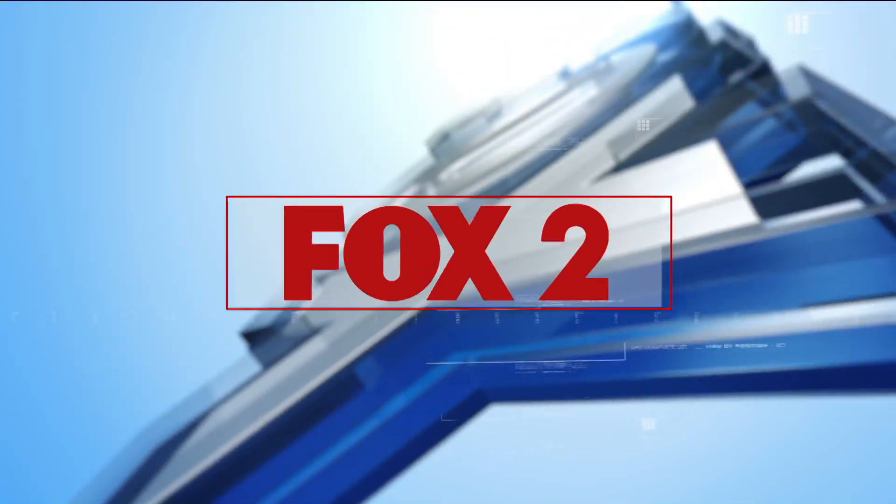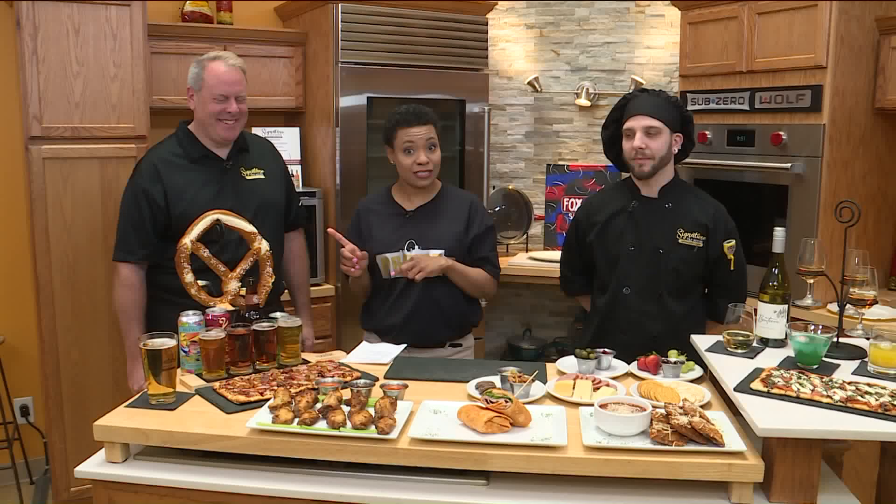Arch Madness is coming. Everybody's coming to your house, but if you would rather be at somebody else's house, you can go to the Signature Tap House. We have CEO Brandon McGraw here.